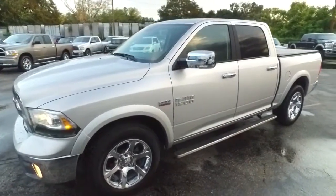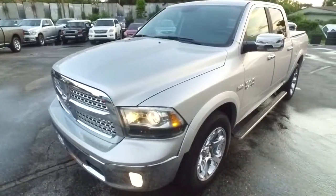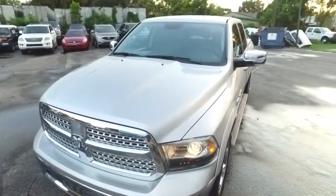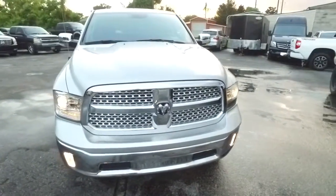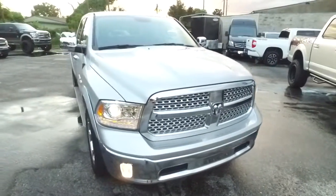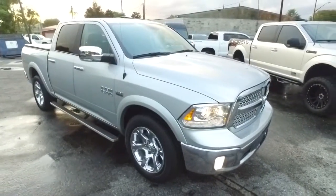Power heated and cooled leather seating with memory, Alpine concert symphony sounds, super cold dual climate control, multifunctional heated steering wheel. This Ram's like that Golden Corral big potato bar — it's fully loaded.